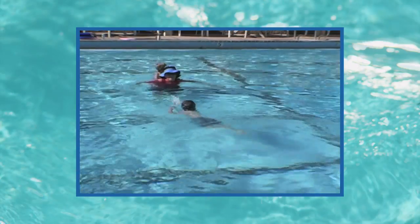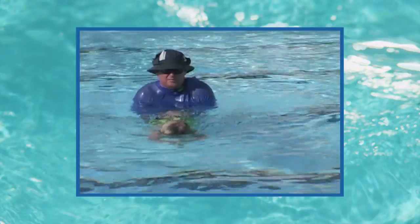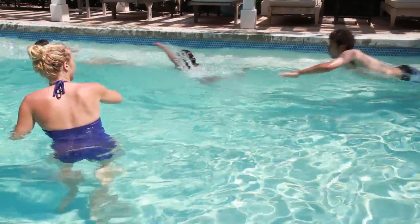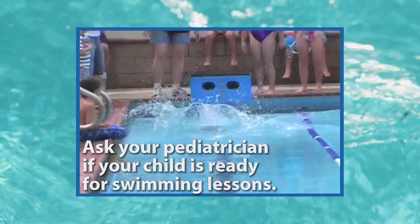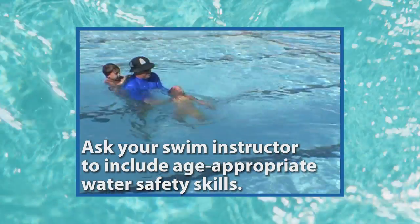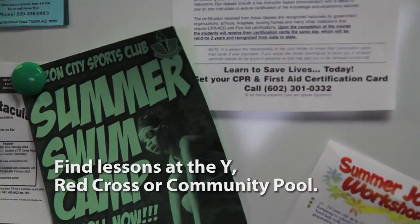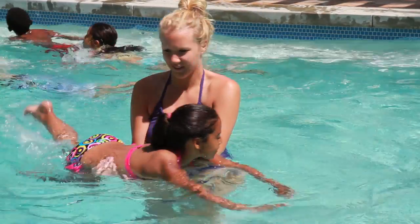Drownings and close calls are eight times more likely to happen to kids who can't swim, or to kids being supervised by adults who can't swim. It's why swimming lessons are a crucial water safety step. In fact, swimming is the only sport that can save a life. And lessons are available to kids and adults of all ages. To know what's right for your child, ask your pediatrician. Then ask your swim instructor to include other age-appropriate water safety skills. For lessons, try your local Y, American Red Cross chapter, or community pool. But remember, even good swimmers can drown. So make sure there's always supervision.